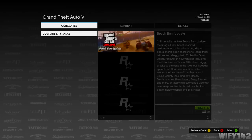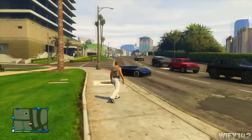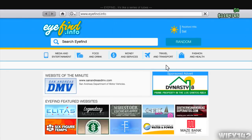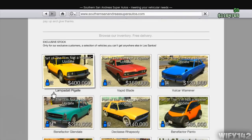Hello guys, this is withy142. Today I've got another GTA 5 Online video for you. I'm going to show you the 'I'm Not a Hipster' update — the new clothes, horns, cars, and masks, which are really funny. Let's start with the cars.